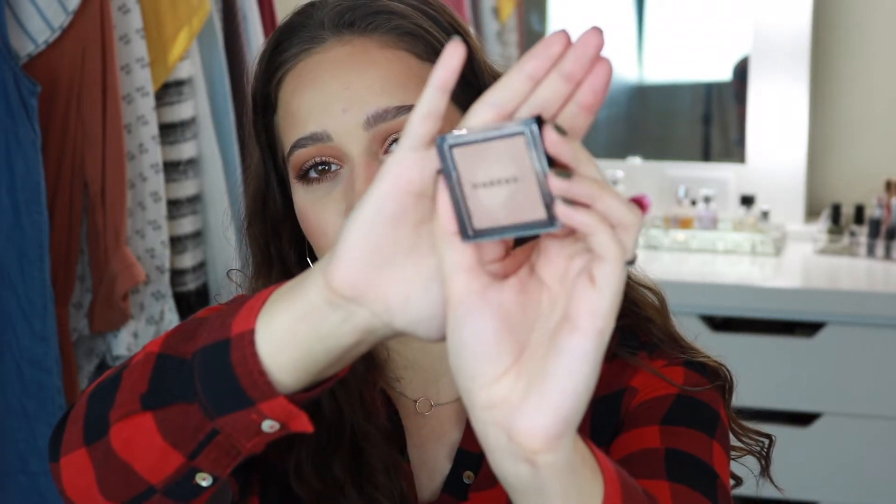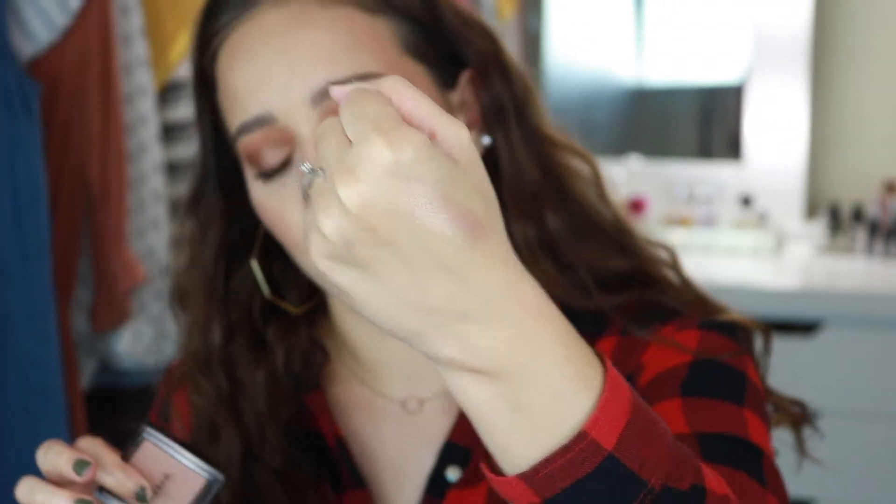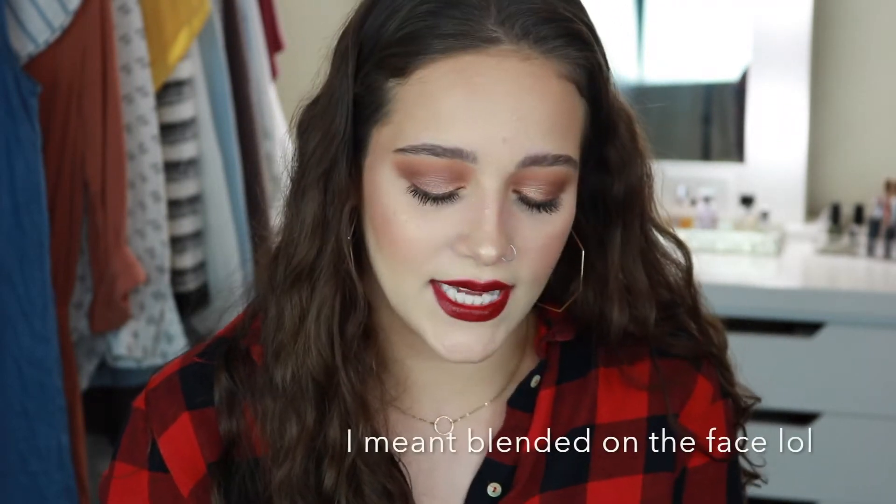Moving on, I have the Morphe High Impact Highlighter in Spark. I believe Kathleen Lights talked about this in one of her favorites videos. I'll swatch it — it's this beautiful, intense champagne highlight. It looks a little dark in the pan but when you apply it to the skin it's really bright and pretty, absolutely gorgeous and brightening. I've been using it so much that some of my other highlighters are getting pushed aside.